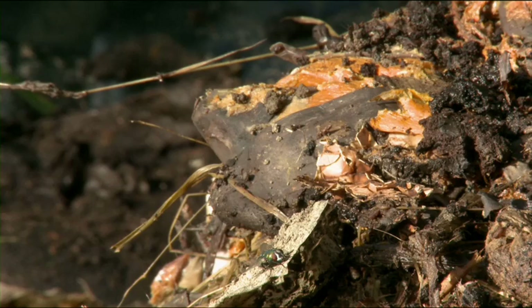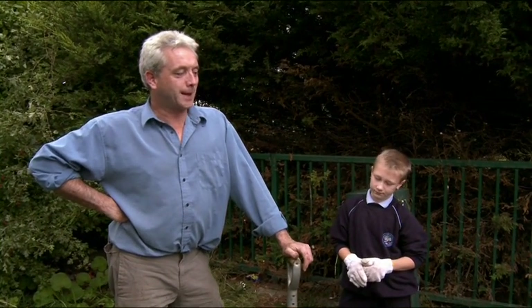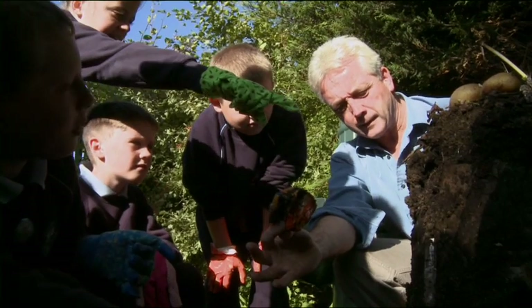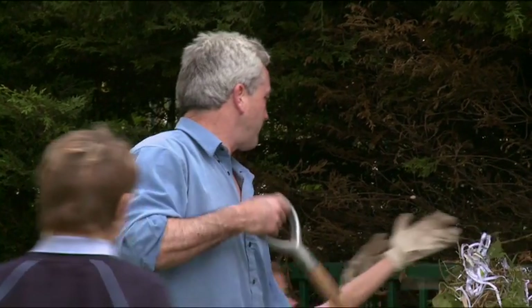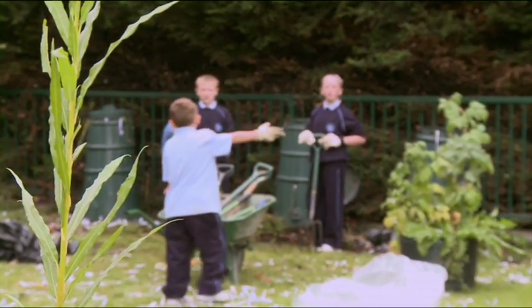At Holy Trinity School one of the compost bins wasn't working properly. They emptied the compost bins out and found some good compost in the bottom and a lot of anaerobic material in the middle — it had lost its oxygen component and gone smelly and soggy. The good compost was removed and the smelly material is being mixed with fresh shredded paper and fresh garden waste so it can rejuvenate, get more oxygen, and start the process again. By spring there should be good compost for the garden, and the third bin will be left for fresh waste from the school.